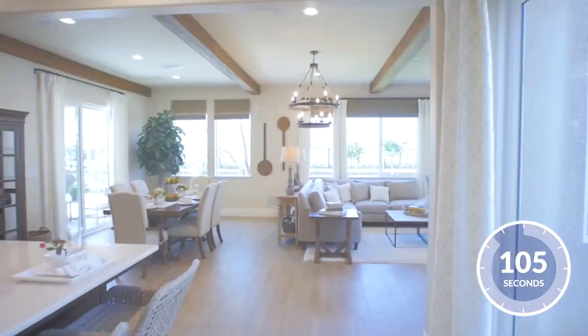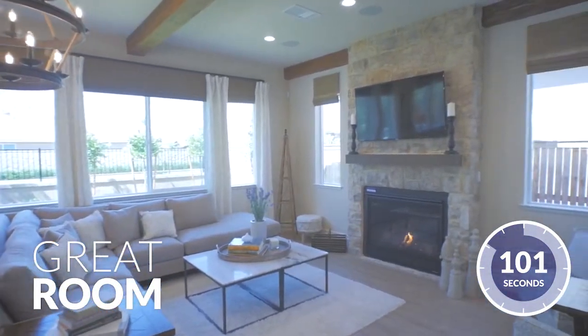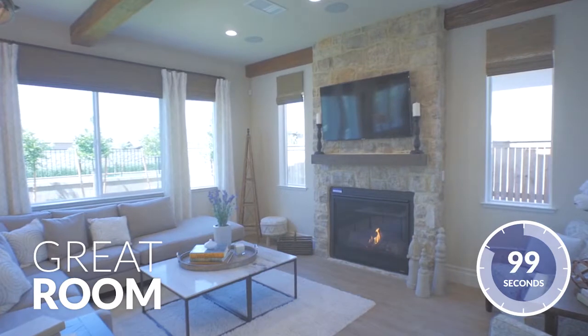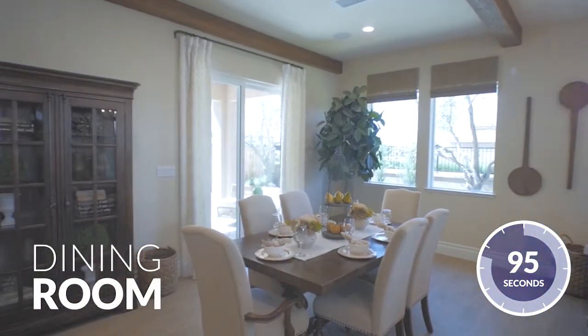The kitchen opens up to the oversized great room. As you can see, the gas-burning stone-accented fireplace makes for a cozy environment. Next to the great room is the stunning dining room, conveniently located so you can entertain in style.